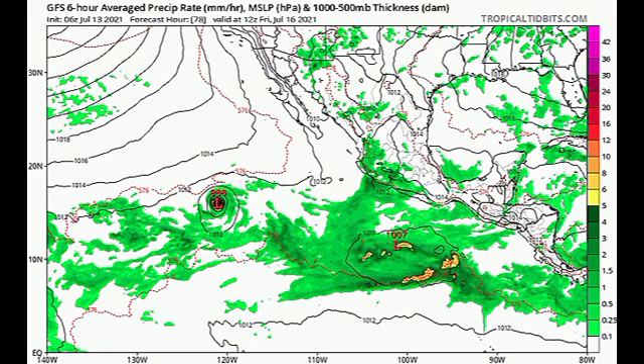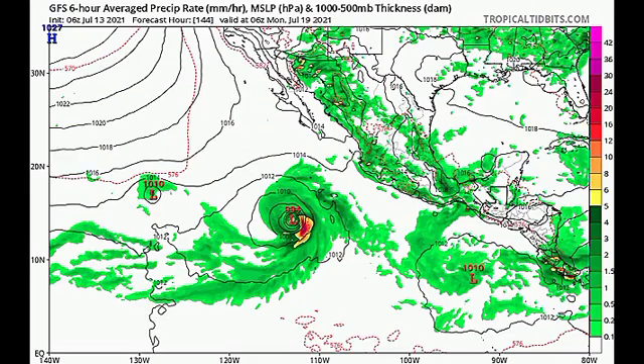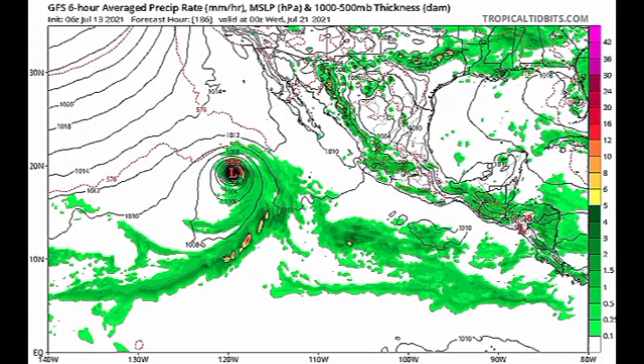By Monday the 19th, the first system — the one given a 60% chance through 48 hours — is not amounting to much, but look behind it: we have a 994 millibar low that's definitely a strong tropical storm from the other disturbance. Going to Wednesday July 21st, the lowest pressure is 969 millibars — this is definitely a hurricane at that point, and it wouldn't be surprising if it's a major hurricane.